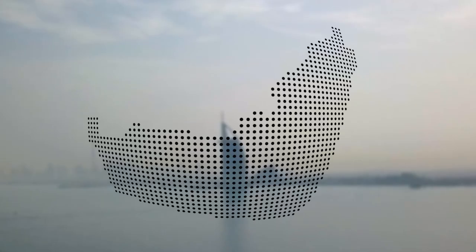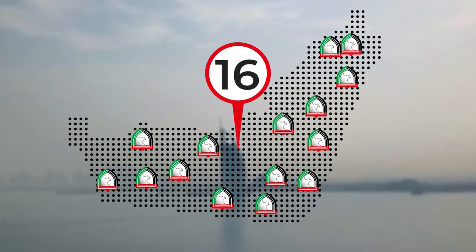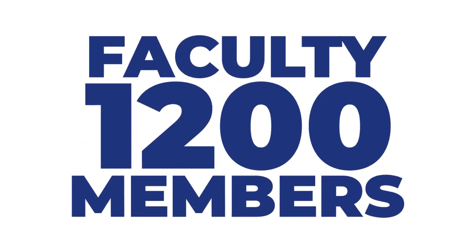The Higher Colleges of Technology is the largest higher education institute in the United Arab Emirates with over 16 campuses across the country. Our aim is to provide a quality and consistent professional development program to our 1,200 faculty members.